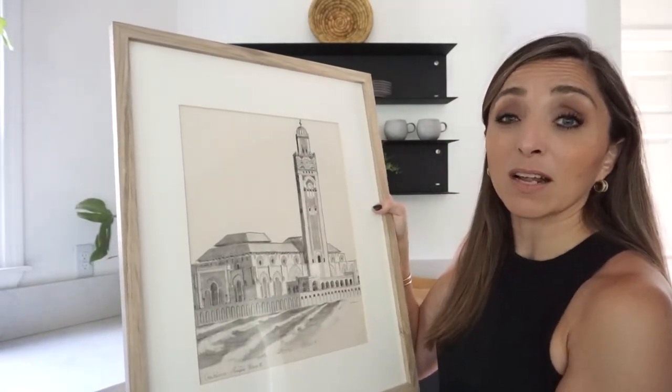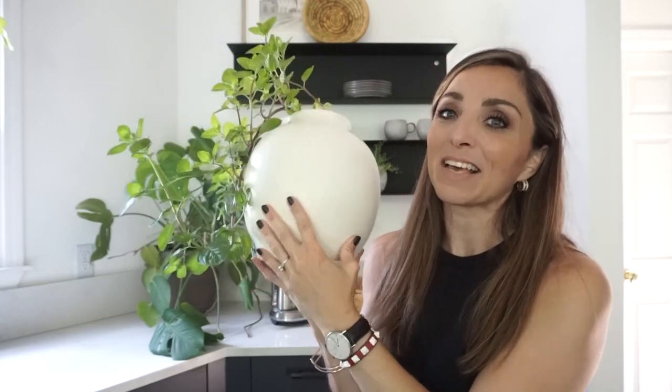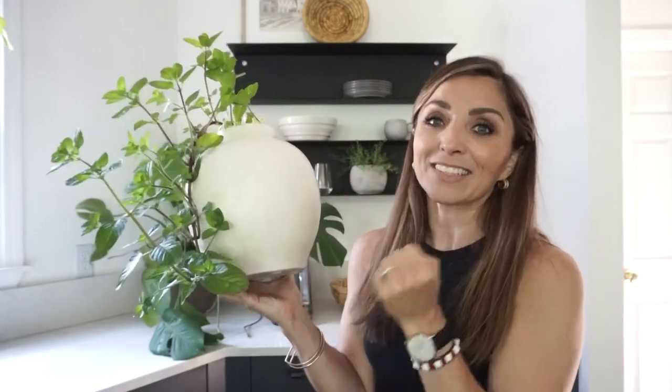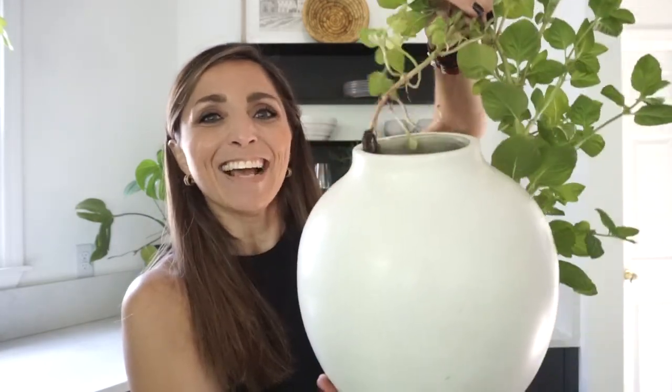I'm going to put this print on top — it needs something big to kind of anchor that area. One of my absolute favorite purchases from Pottery Barn is this amazing vase, and I love that this can literally go with any style. It's just a classic piece, and I filled it with one of my favorite things from our time in Morocco: mint, and this literally was just growing in my garden. If you don't have mint growing in your garden, just get some because it grows like a weed and it's so easy to keep alive. Even just a sprig of it in water will just sprout and you don't have to remember to water it.